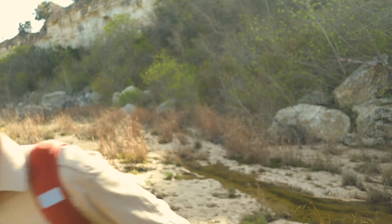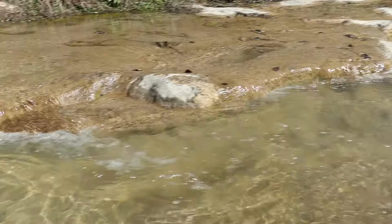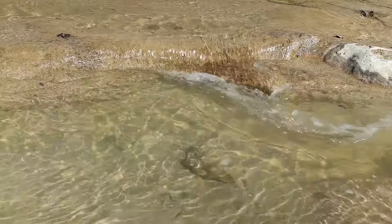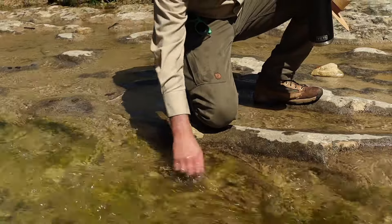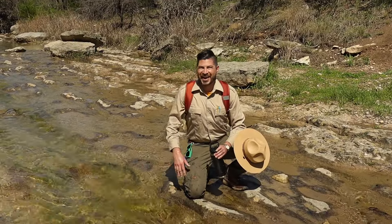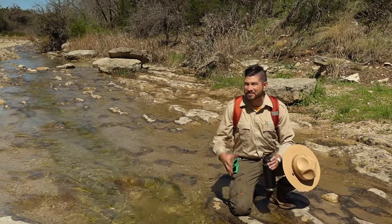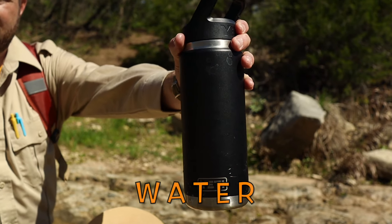Nothing yet. Have you seen anything that looks like a dinosaur? That water is refreshing, but without the right filtration system, you can't drink it. That's why you have to pack all the water that you're going to need for your day trip.